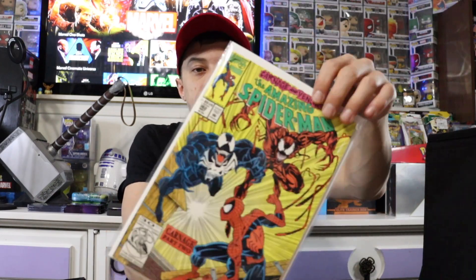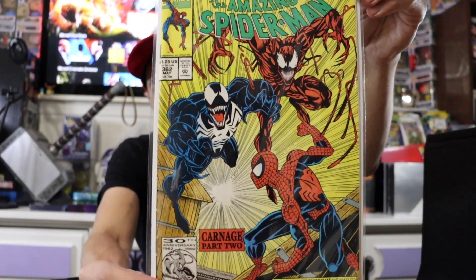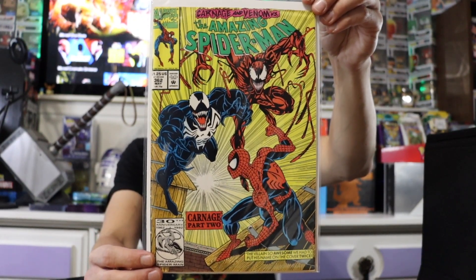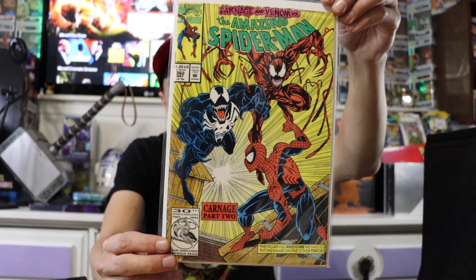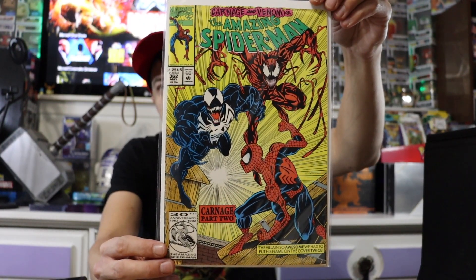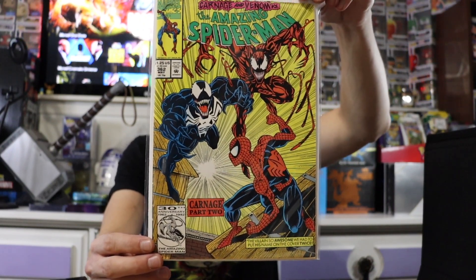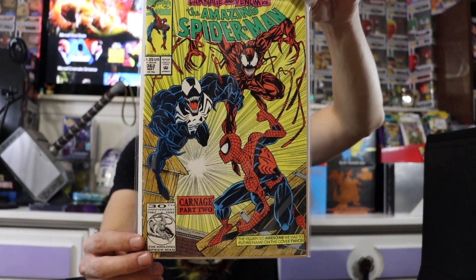Next we have the next book in the series, which is the second appearance of Carnage. And that is just a sick cover, guys — Spider-Man, Carnage, and Venom all on the same cover. Can't beat that.